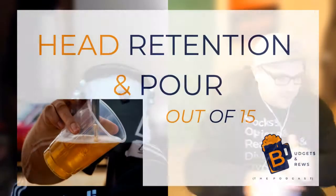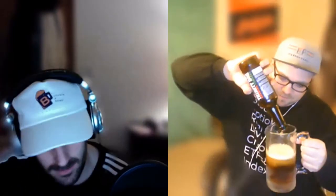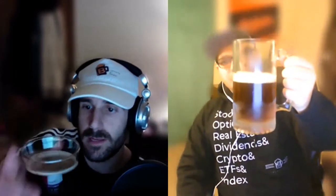Let's go ahead and dive into the first category, which is going to be the pour and head retention. We both have bottles and I'm going to go ahead and pour this into my glass — if you're watching on YouTube you'll be able to see the pour. I hope I don't drop it. I've got my trusty frosted cheater mug.